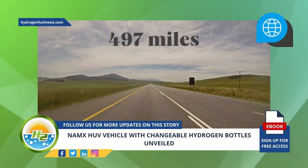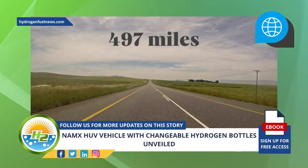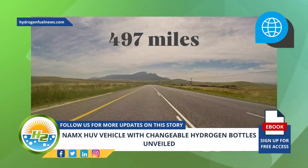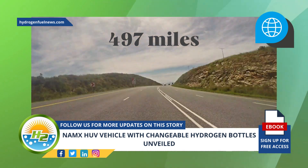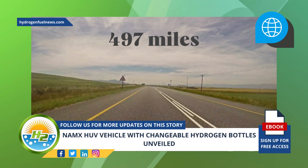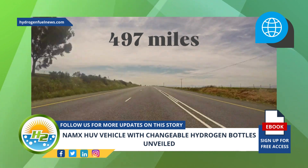According to the startup automaker, the vehicle will have a solid range as high as 497 miles. That said, it intends to create a removable capsule distribution network that will help to expand on both the availability of the H2 needed to power the vehicle and to provide drivers with the opportunity to extend their range.